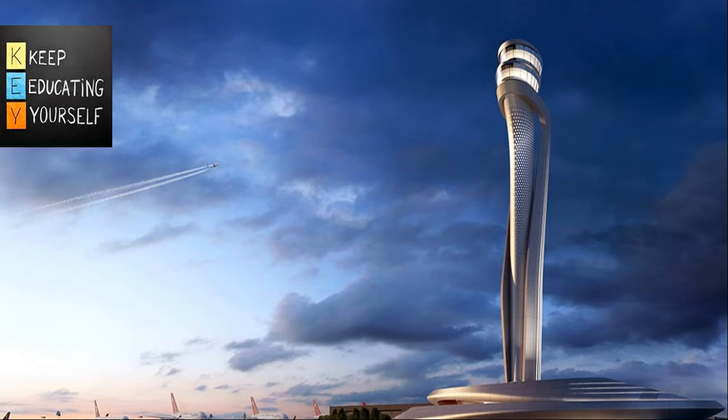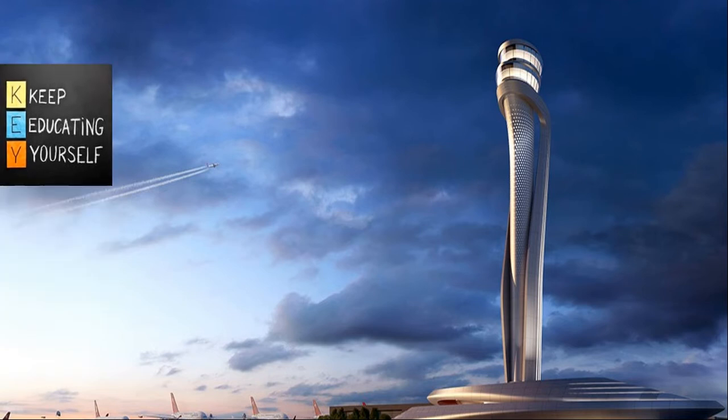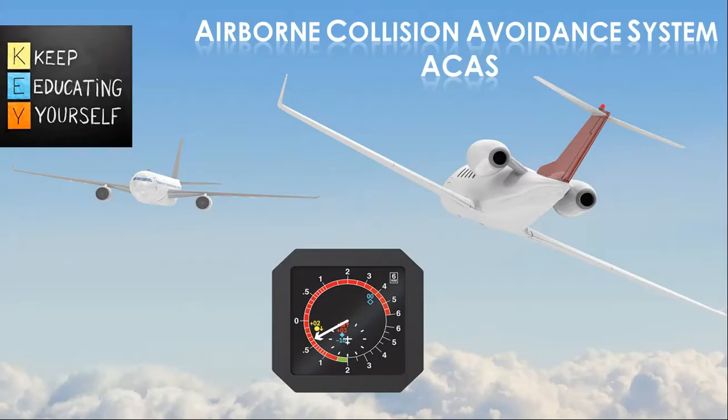Hi and welcome to ATC Keep Educating Yourself series. This lecture is about airborne collision avoidance system.